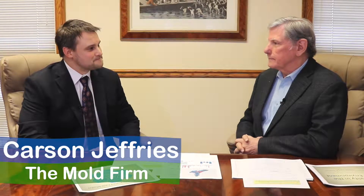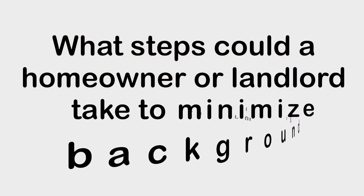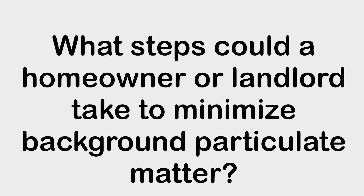Good morning, I'm Carson Jeffries with The Mold Firm, and I'm here today with a longtime friend and owner of Air Allergen Mold Testing. My name is Richard Johnson, I'm the President and CEO of Air Allergen and Mold Testing.